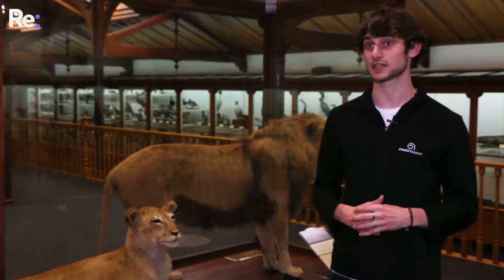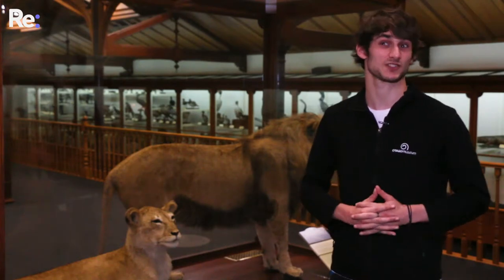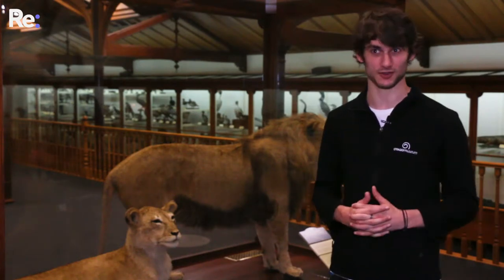So they decided to organise a fundraiser to have the two lions taxidermied and displayed as you see them here in the Otago Museum.